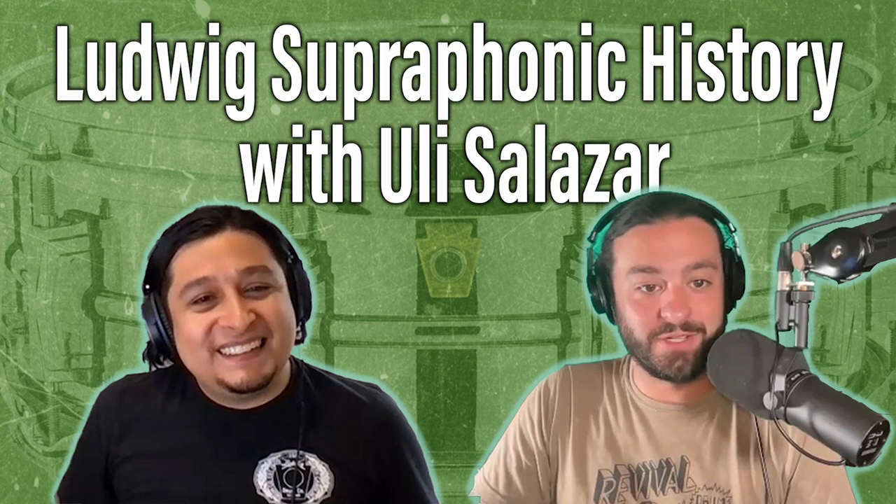Hello, and welcome to the Drum History Podcast. I'm your host, Bart Van Der Zee. And today, I'm joined by my friend, Uli Salazar, who is the Senior Marketing and Artist Relations Manager at Ludwig Drums. Uli, welcome to the podcast. Bart, thanks for having me.